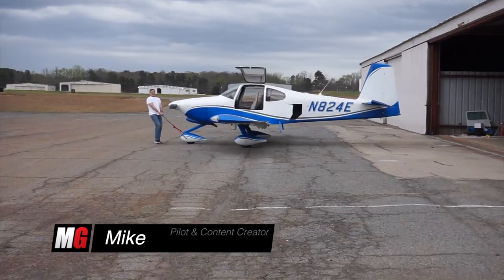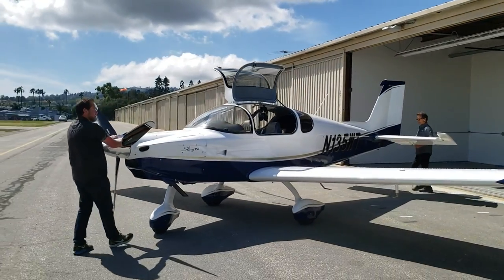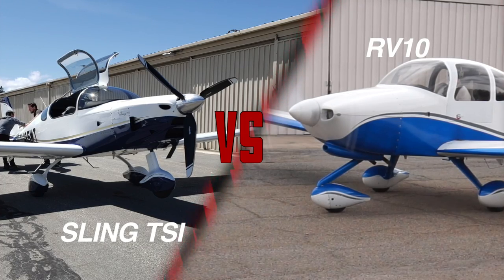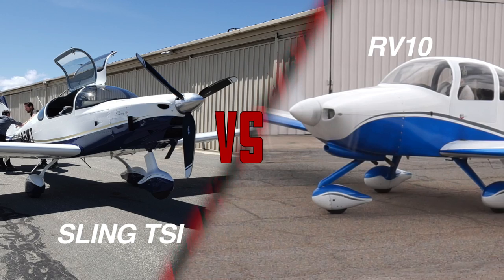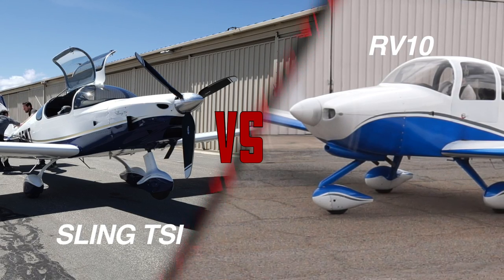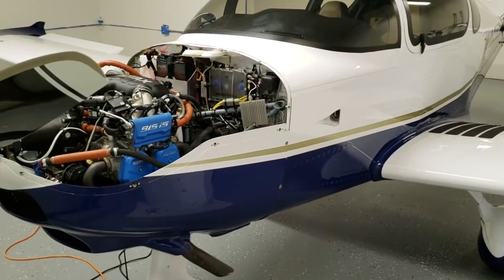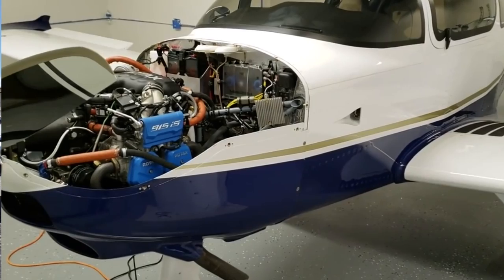Hello, welcome back to Mojo Grip, Mike here. Today we're doing an updated comparison video between the Sling TSI and the Vans RV-10. A year ago we made a similar comparison between the Sling 4 and the RV-10, and since then Sling has come out with a more powerful airplane in the Sling TSI, so I thought it was worth it to compare the numbers once again.